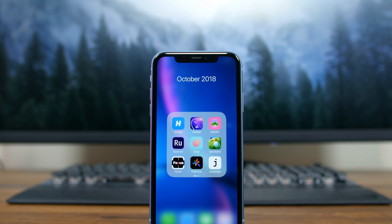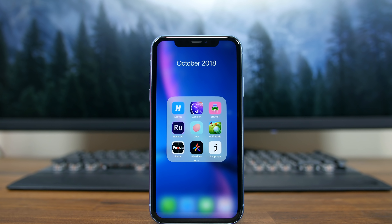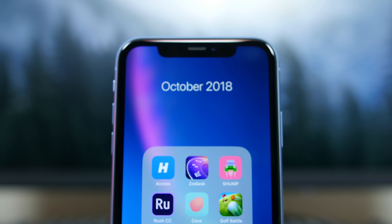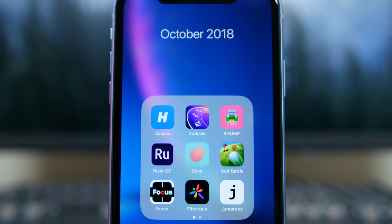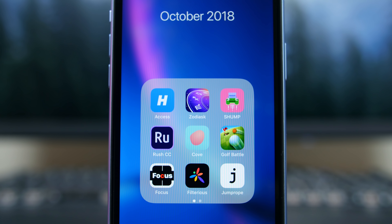Hey, what's going on PhoneDogs, BooHD here. The month of October is coming to an end, meaning we get to reflect on 10 of our favorite iOS apps to hit the App Store during the month. Without wasting any of your time, let's get started.